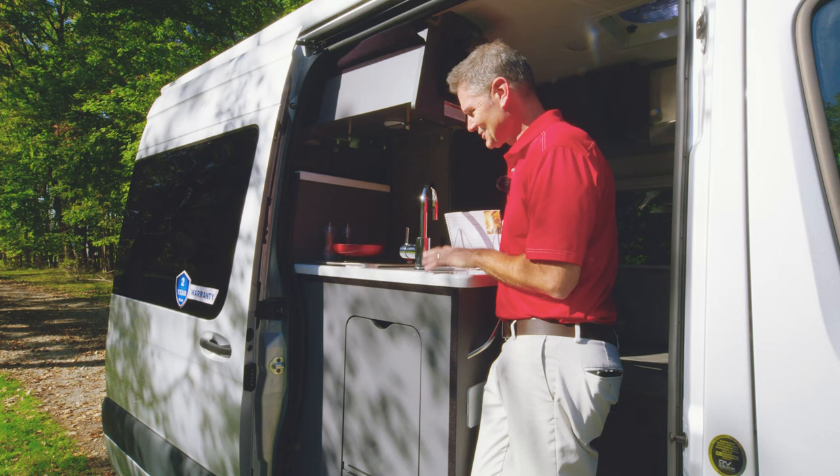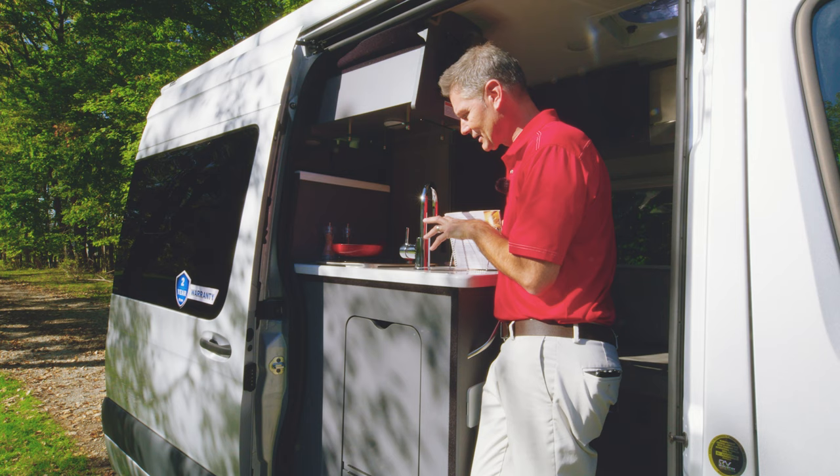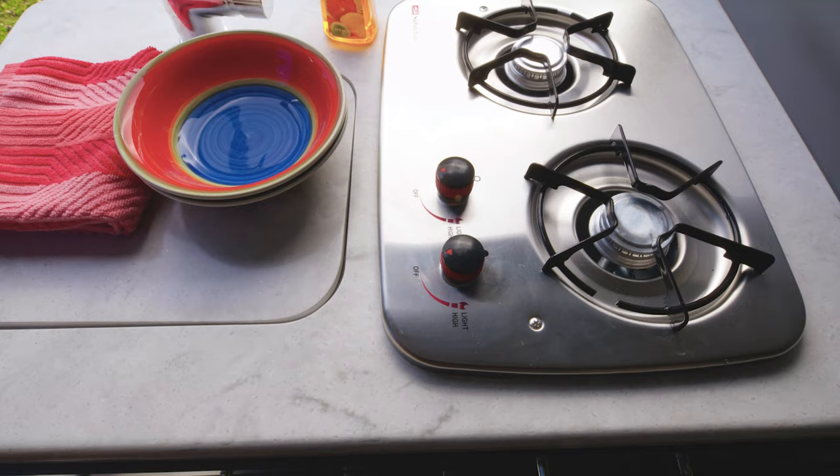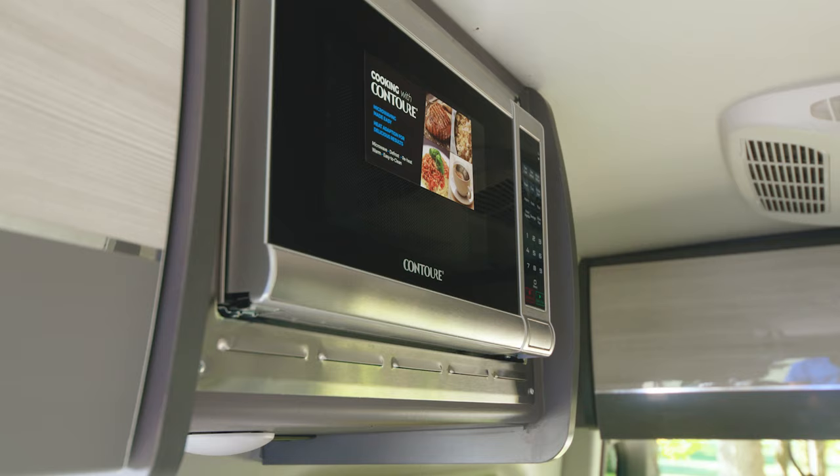So here we are at the campsite kitchen, and you're going to love the way this is set up. You're cooking with some great views, and everything you need is here. You have the two-burner gas cooktop, the microwave, the fridge, and the sink with cover.